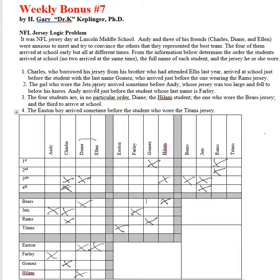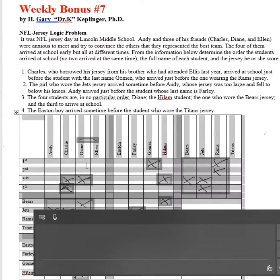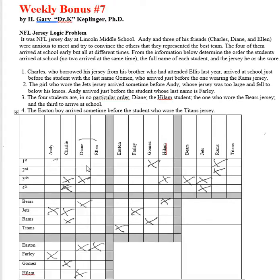Circling back: Charles came in before the last name Gomez. I'd missed that Andy could not be first, since the girl with the Jets jersey arrived just before Andy. And Andy arrived just before the student with the last name Farley, so Andy was also not fourth.